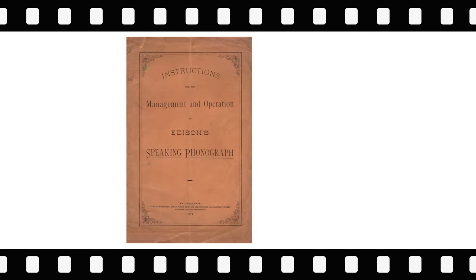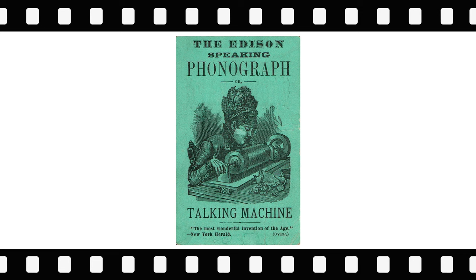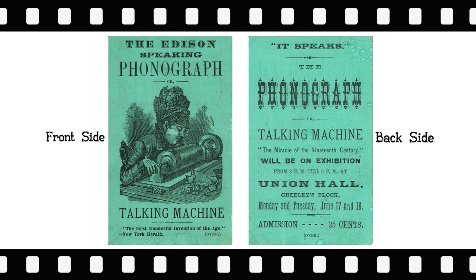On April 24, 1878, the Edison Speaking Phonograph Company was created to demonstrate the newly invented phonograph. Shown is a very rare card that would have been distributed in advance of an 1870s tin foil phonograph exhibition.